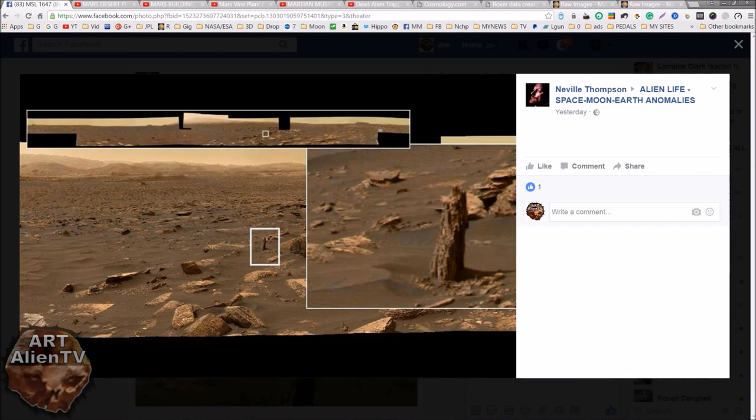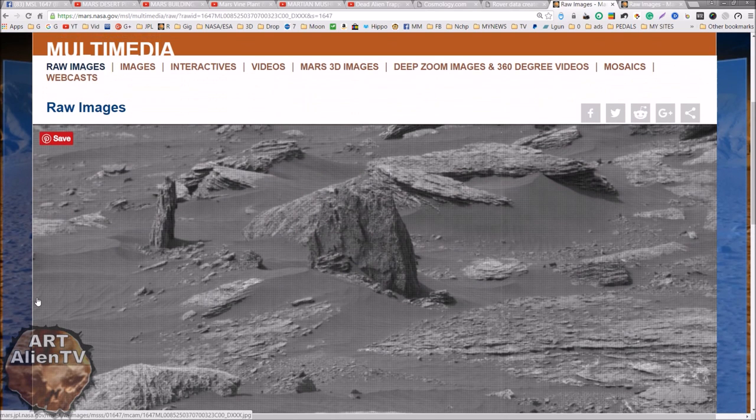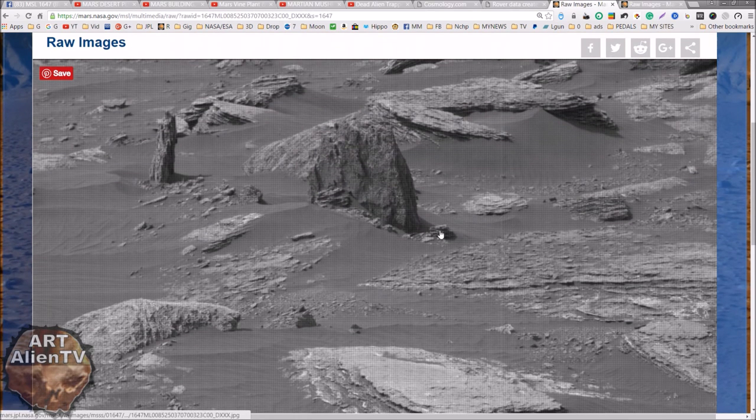This is the one that Neville T posted a couple of days ago - in fact, yesterday - and a number of channels have already done videos on this. It does look like a tree stump. I haven't gone right into this and looked it up close. This is the black and white version. On the official site they haven't posted the colour version yet. If you look at it in context, you have this very straight-looking piece of material sticking up here, which is probably only about a foot or two high.